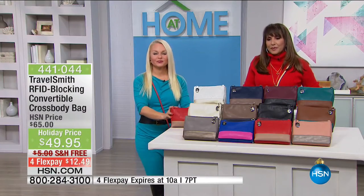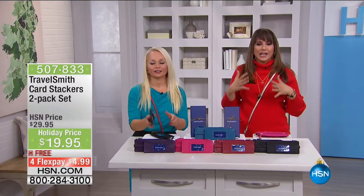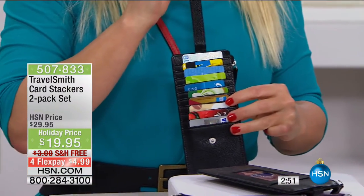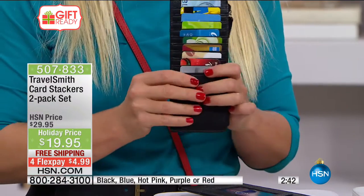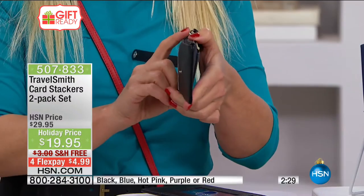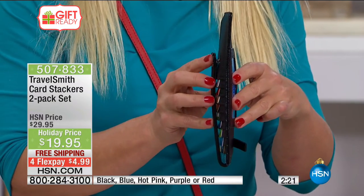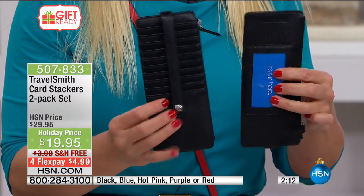We want to talk about something else from TravelSmith that is going to help you stay organized. These are the TravelSmith two-pack card stackers, and they allow you to actually see all your credit cards without having to use a rubber band or a clear change purse. They're called stackers — stack them up. So slim they will fit inside any purse, work bag, or workout bag you already have. Coming in a pack of two in great colors, what a great gift idea.